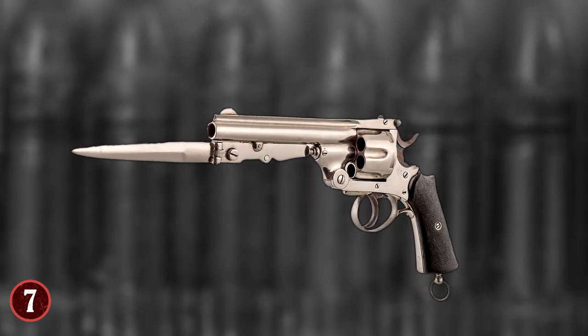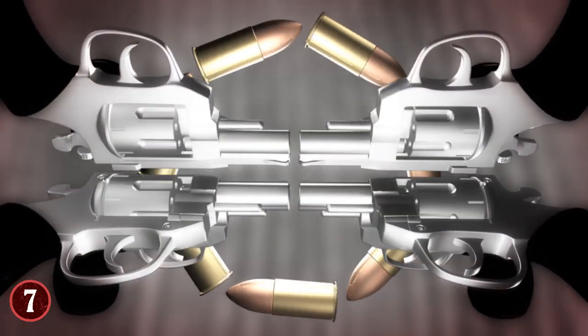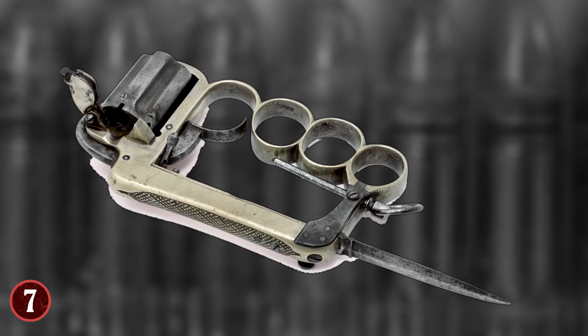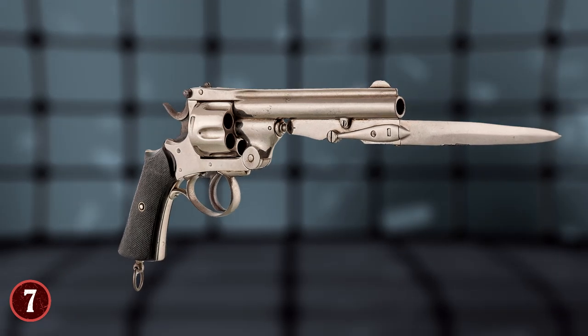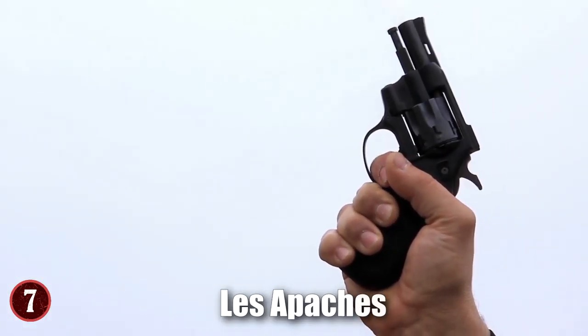Much like a Swiss Army Knife, the Apache Revolver folded in upon itself to such an extent that you wouldn't be able to tell it was even a gun at first glance, making it the perfect up-close concealed weapon. You could hit someone with the brass knuckles to injure, stab or threaten with the knife, and if needed, fire at close range knowing you won't miss. The Apache Revolver didn't have the best sights, so its range was limited, but the group known as the Apaches were able to use these guns to great effectiveness.